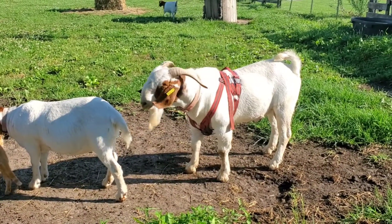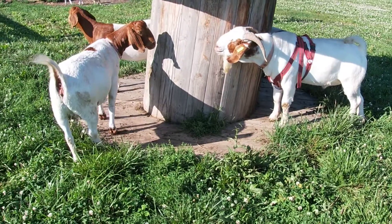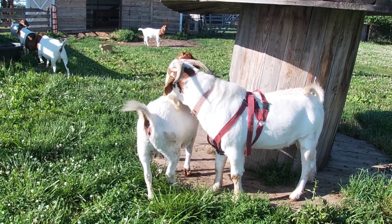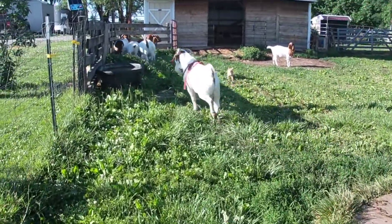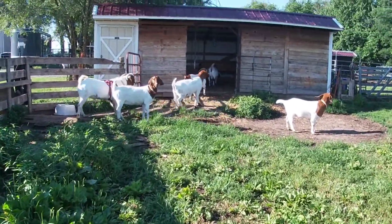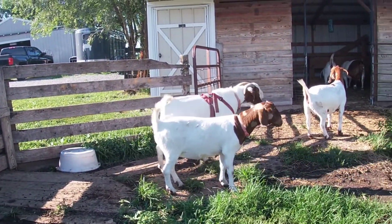Johnny has been wandering around, checking out all the girls, seeing who's ready to be bred. He's doing his job well. He's herding them up. Johnny actually kept all the girls in the shed while it was raining.